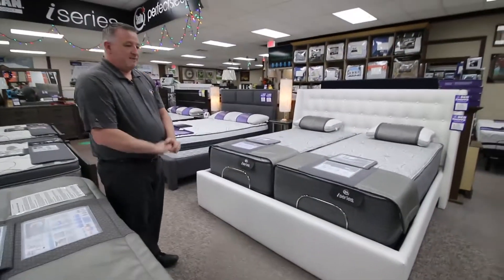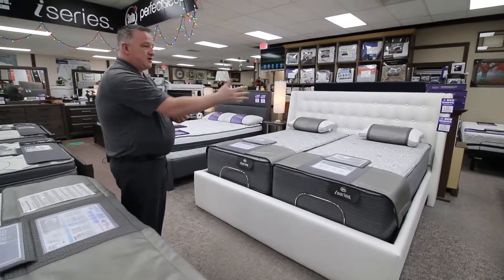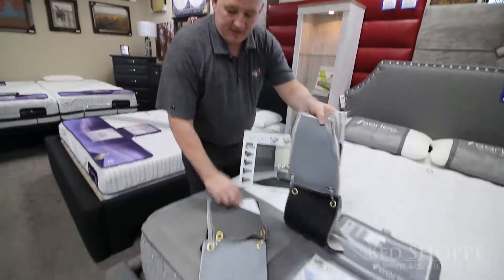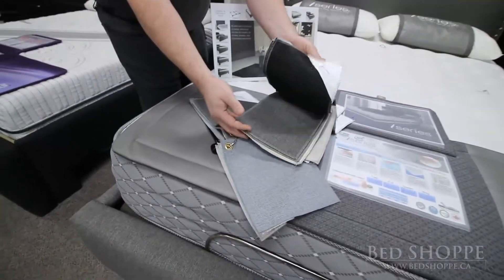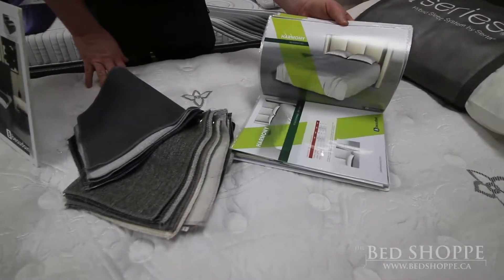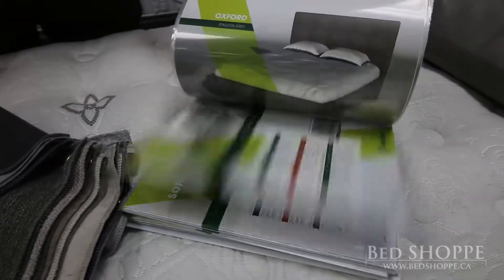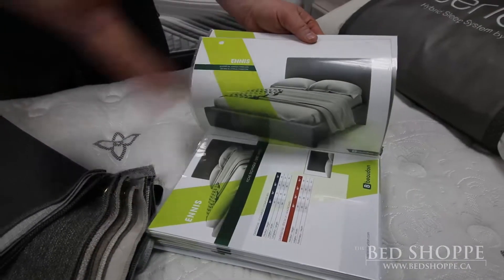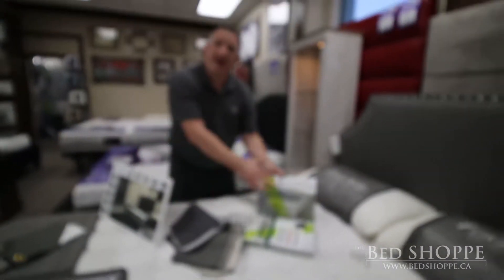Once a person chooses the footboard style they like, whether it's storage or non-storage, from there we have a number of different fabric selections ranging in all colours and styles. In addition to all the different fabric choices, you also have a number of different styles to select from. This book is full of different ideas for decorating tastes — any fabric on any style. You don't have to take it as pictured.